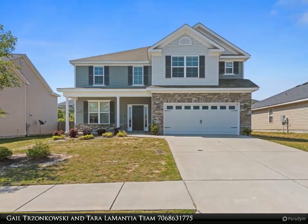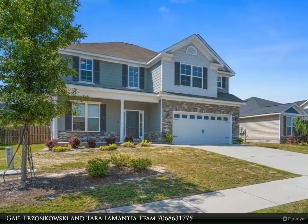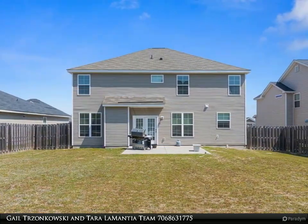Welcome. We are here to assist with your buying and selling needs. Have questions or would like to schedule a personal tour? Give us a call today at 706-863-1775. Elegant two-story home in Haines Station.